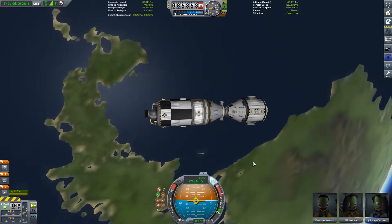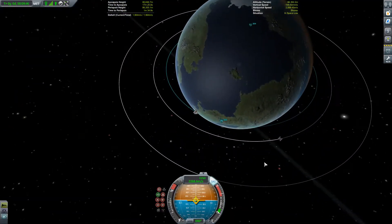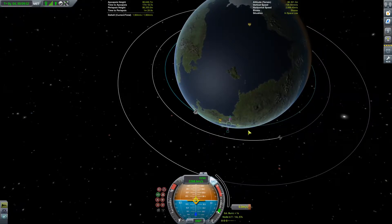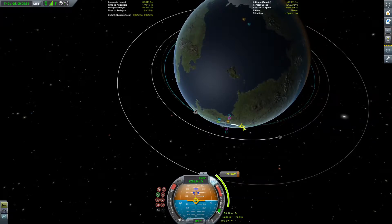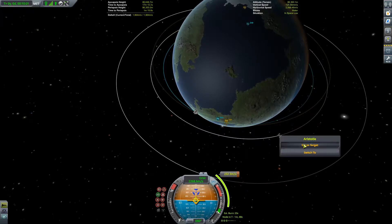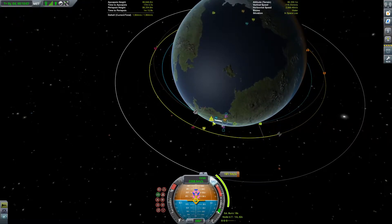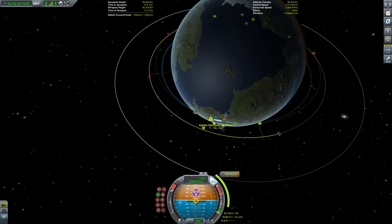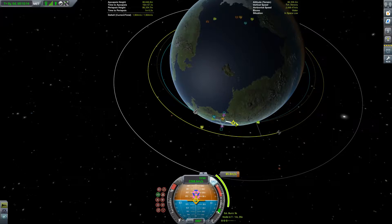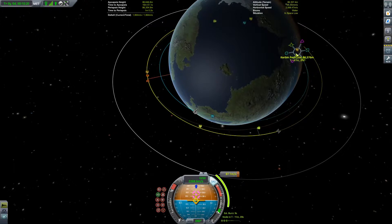We've circularized our orbit — nice and circular. Where is the space station? There — we're coming up on that pretty fast. Are we going to have time to do a plane change? I haven't set that as my target, that's what the problem is. There we go — bring that down, a little further. We're going to have tons of time for a plane change. Let's get that sorted then — that's the ascending node, so we want to thrust down with respect to the map mode.